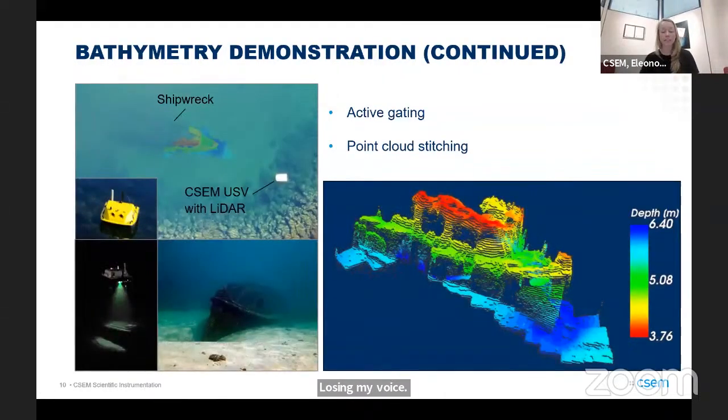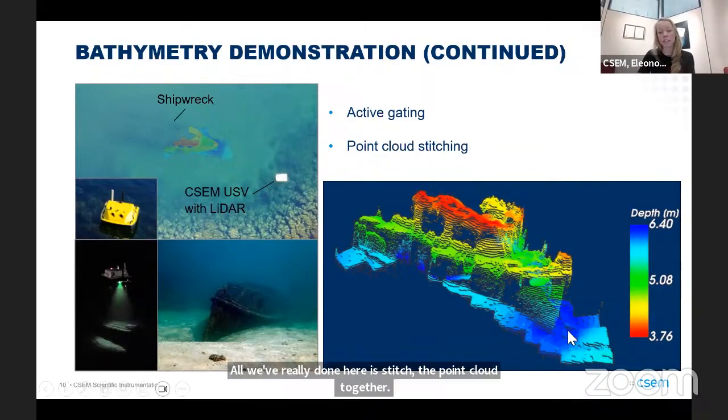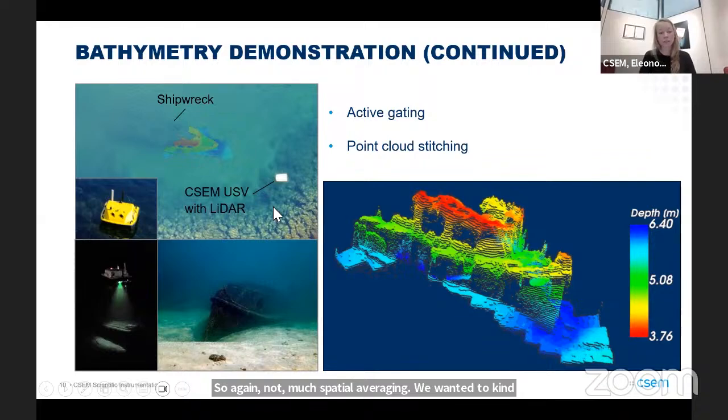Here's another set of data from just last year. All we've really done here is stitched the point cloud together — not much spatial averaging, to keep all the detailed features. This is a ship that has been intentionally sunk in Lac-Neuchâtel for the scuba diving club, and we took advantage of that as a test site for our LIDAR. You can see the depth images taken off the front of the ship.